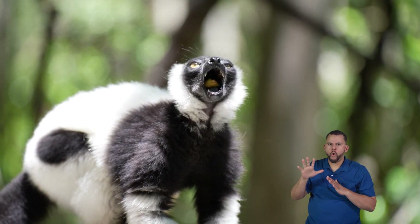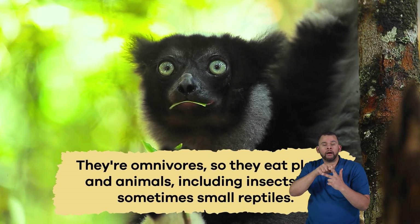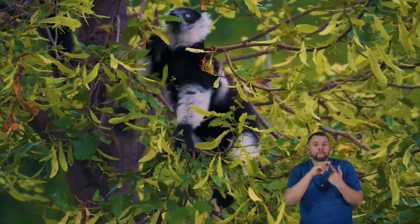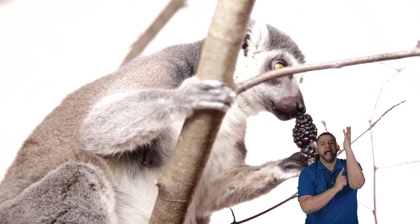What do lemurs eat? When it comes to food, lemurs act like little explorers. They're omnivores, so they eat plants and animals, including insects and sometimes small reptiles. Their favorite foods include leaves, flowers, fruits, and tree sap.